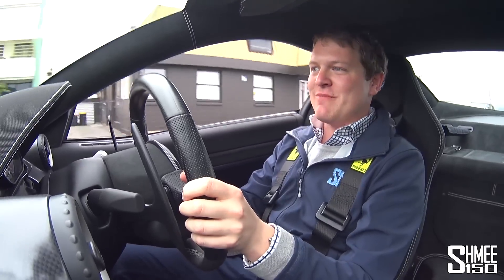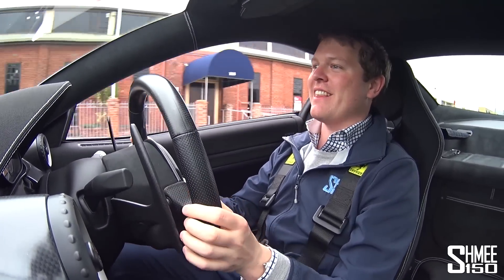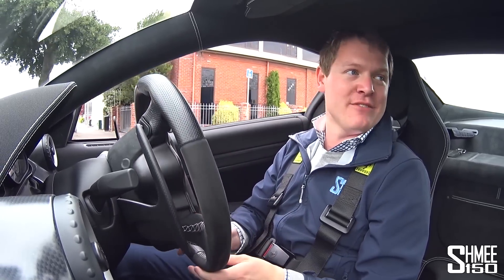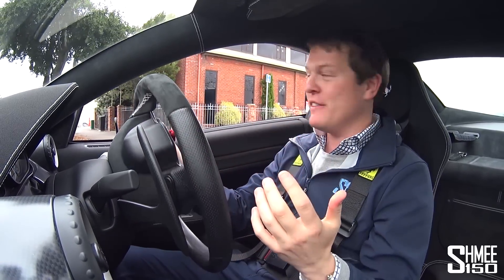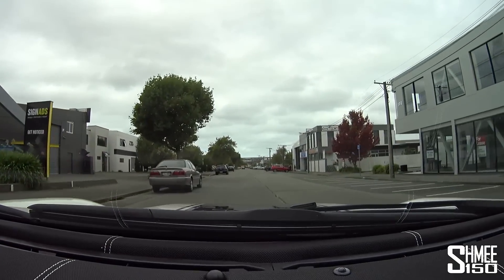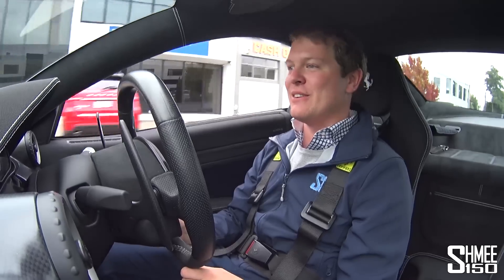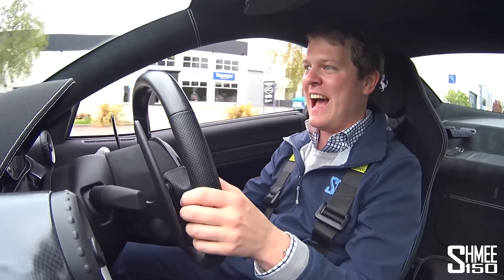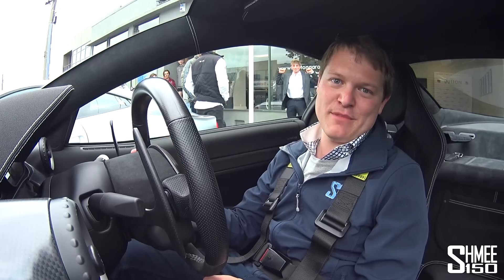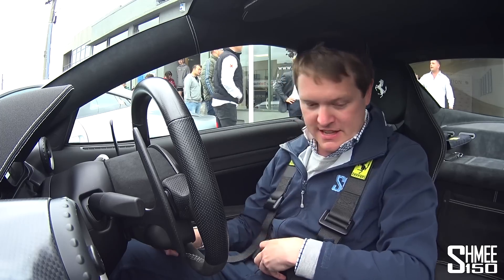Here we are then, arriving back at Dutton Garage. What a drive this has been. A massive thanks to them for not only hosting the meet that we're going to be having this evening, but also for the opportunity to drive this car. Somebody out there needs to buy it, love it, and enjoy it, because it's just mega. That sound is to die for. Absolutely to die for. Sadly it comes to an end, but I'm not going to forget this one in a hurry. And now it's time to catch up with some of you guys here at Dutton's.